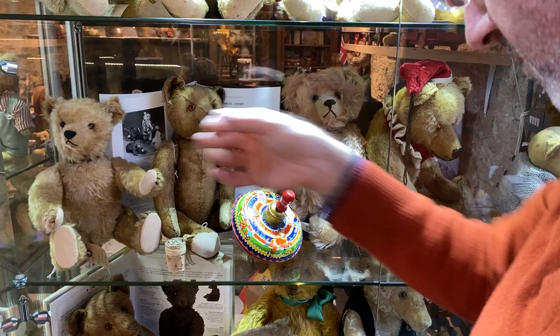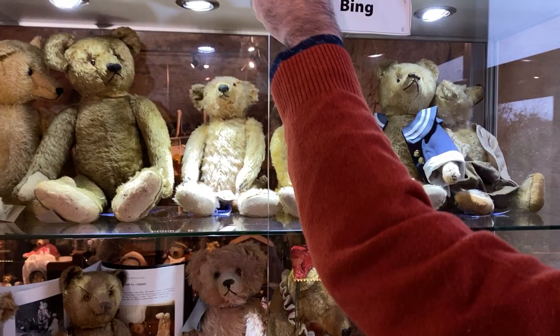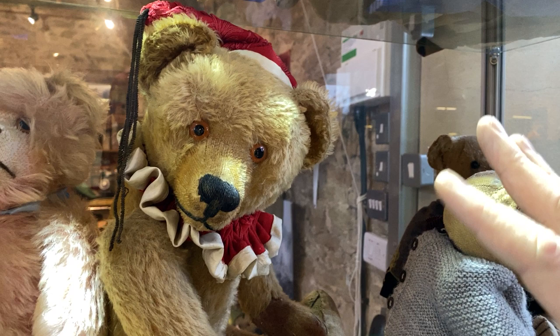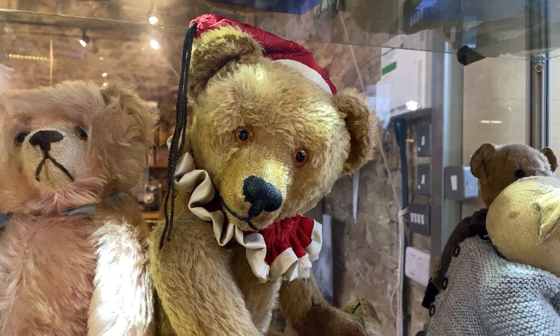Let's see — just so you can get a great shot of this guy's face. He's got such a gorgeous, very strong, long muzzle. Bing was really known for that, with the beautiful stitching on the nose. Amazing, really, really special.